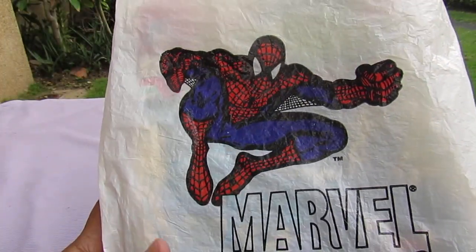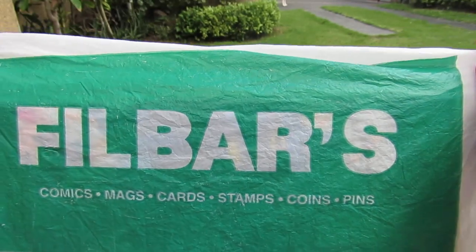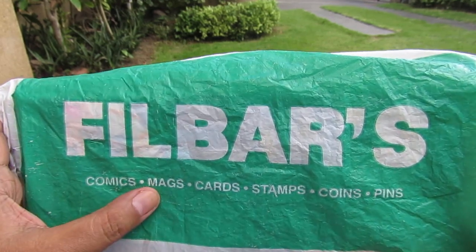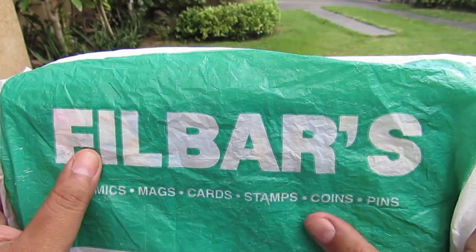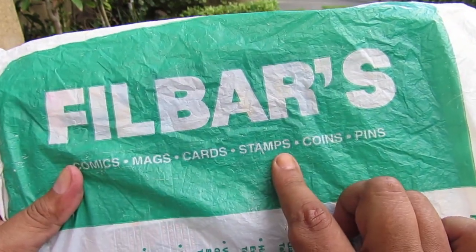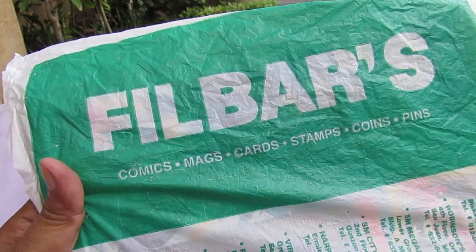On the front it says Filbar's — comics, magazines, mags, cards, stamps, coins and pins. They used to sell stamps and some coins. I remember my mom — I bought her some stamps there. Coins, not so much, but I saw some of them when they still had Filbar's Catipunan.